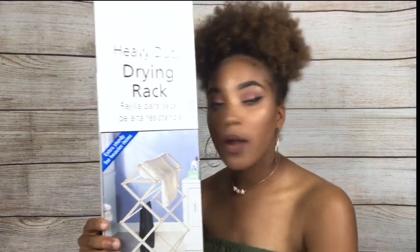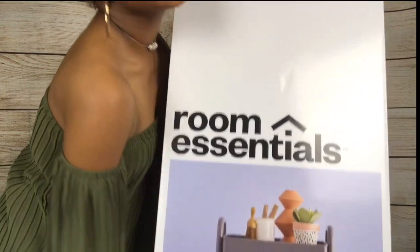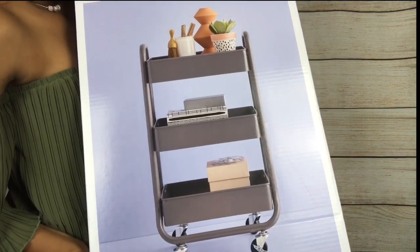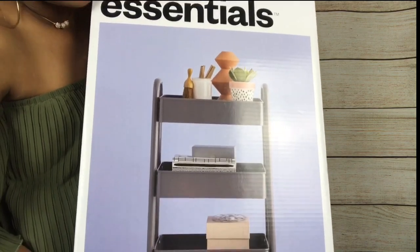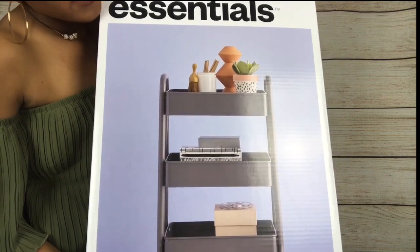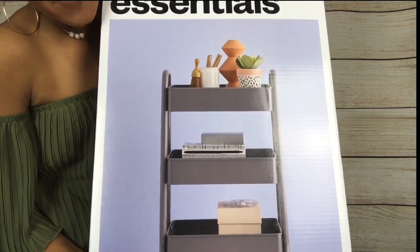I got a drying rack for $9.99 at Walmart. And I have a little three-tier rolling cart — it's gray and matches my decor. I'm probably going to put towels or coffee cups in it. It's heavy, and I got it for $29.99 at Target.